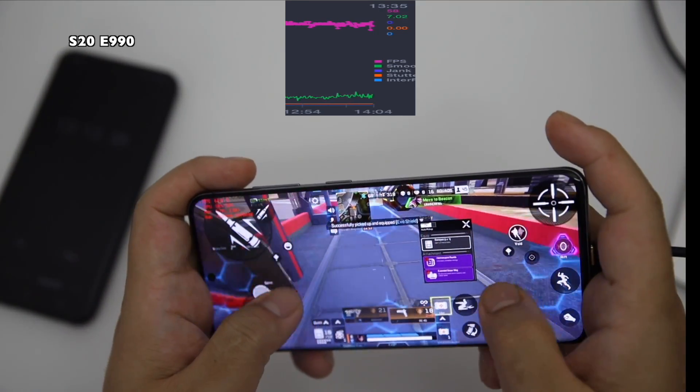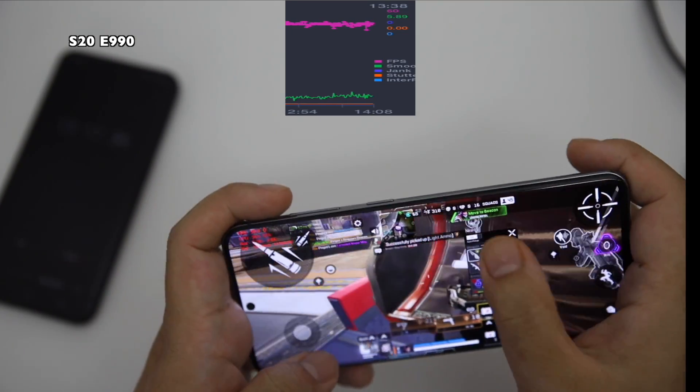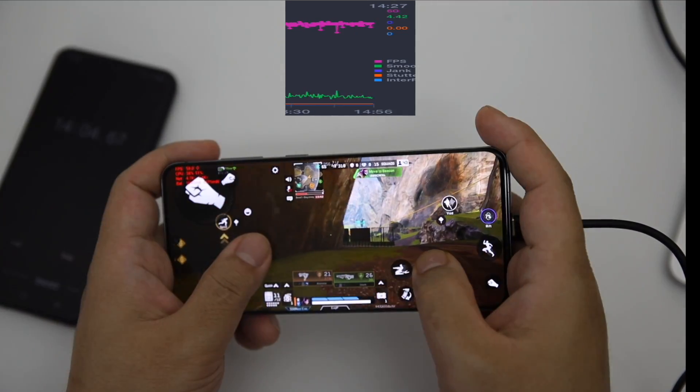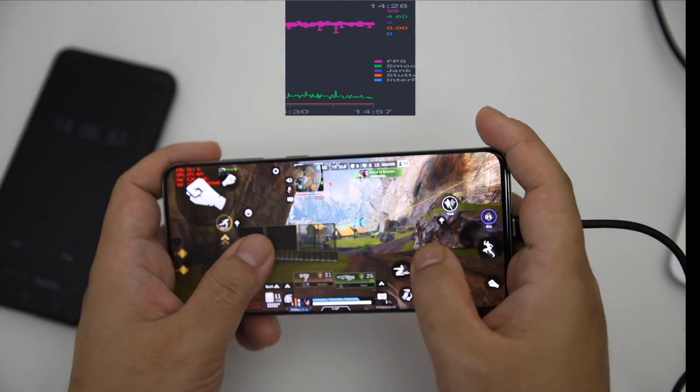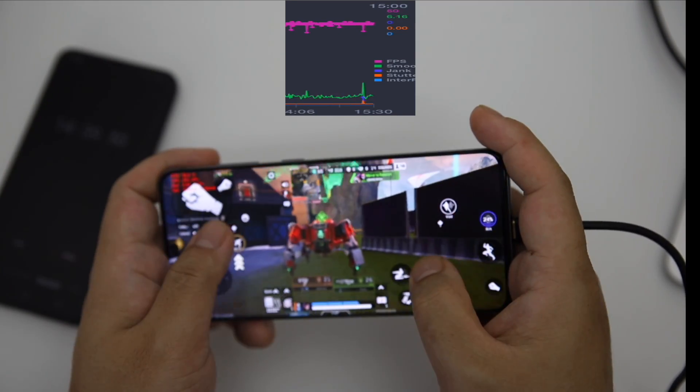It's already more than 13 minutes and the FPS are going very strong. The FPS is holding perfectly fine. There is no sign of throttling on the device. The device is warm but it's not overly warm.